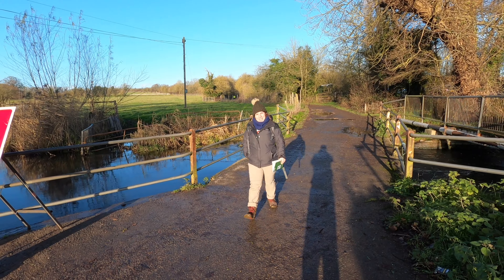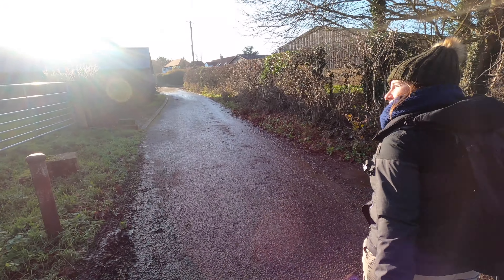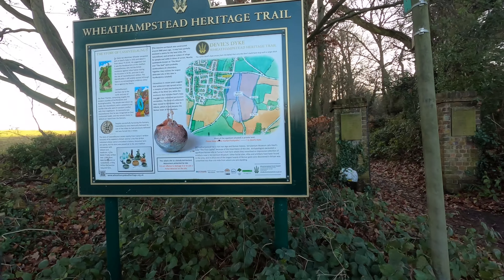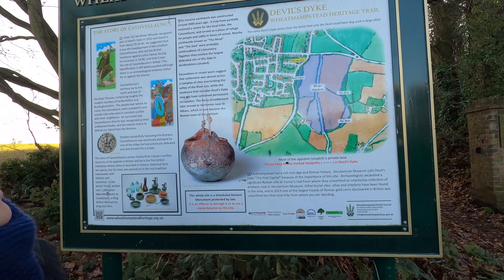This is the River Lee — second time crossing the River Lee, we're back on the other side now. It's like some sort of little trail, so we'll go off the road again for a bit. We're going into Devil's Dyke.